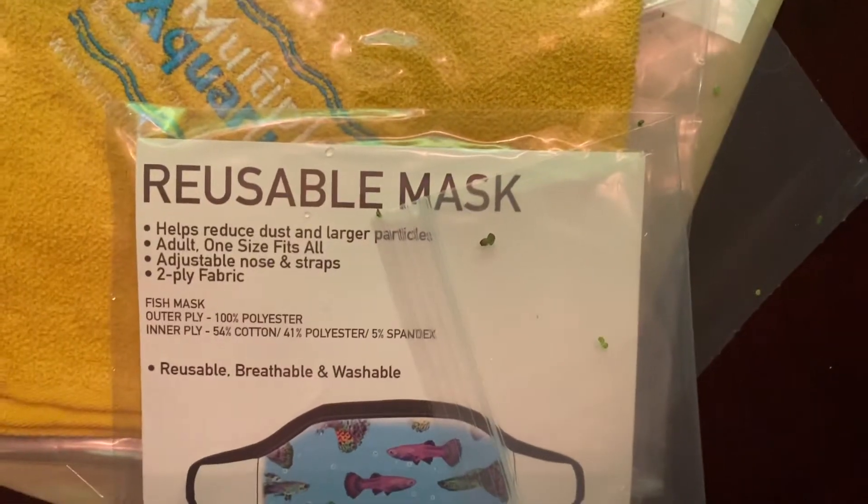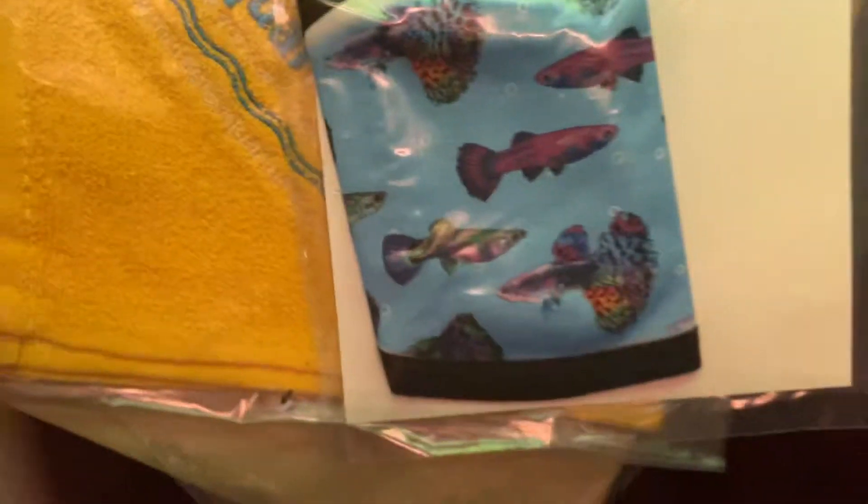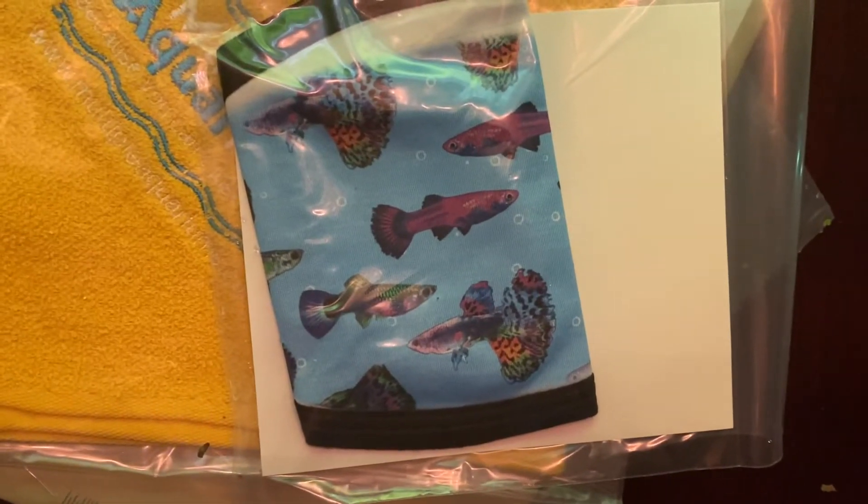I'm happy to mention that you have these. There's a fish mask here — and how much cooler can you be than that? You can't. And it's got guppies on it, so that's way cool.